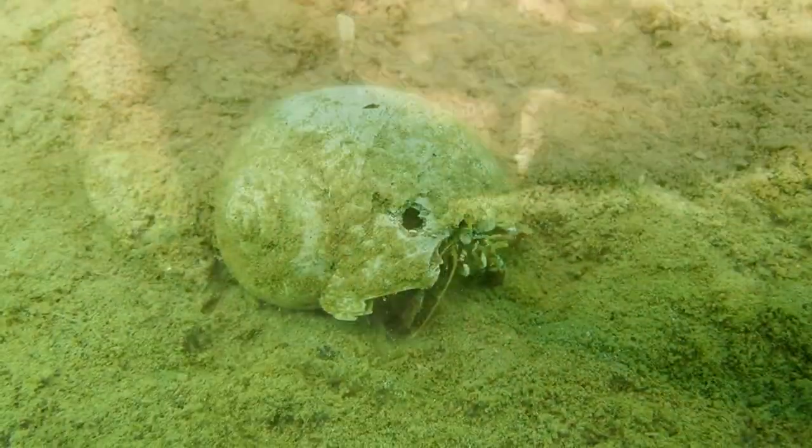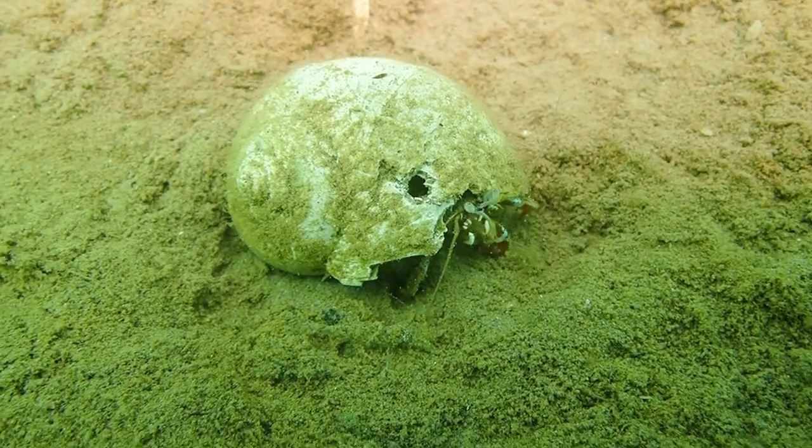He wasn't the only crab we saw — this classic hunter crab, but he still hasn't quite grown into his new home.